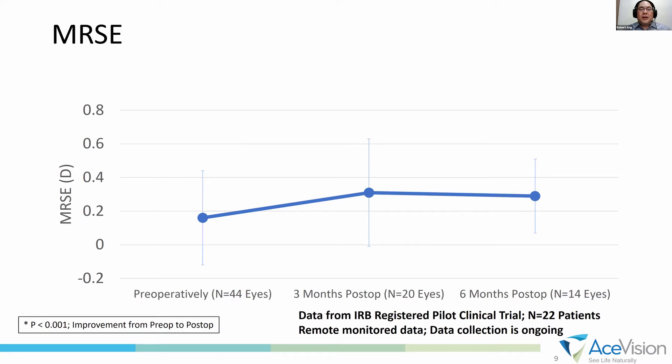Here is a graph of the MRSE. We wanted to show that we do not alter refractive error — we do not change the refraction of the patient because we did not touch the cornea. From pre-op to 6 months, the MRSE is more or less stable.